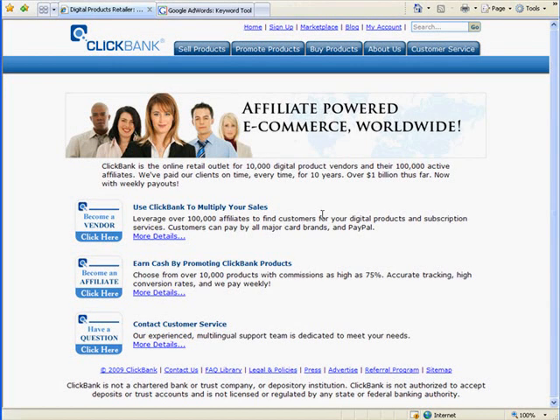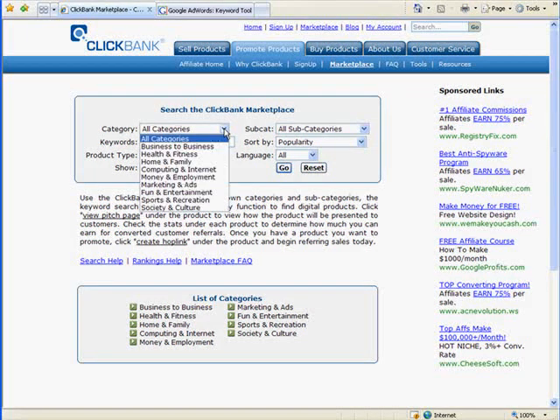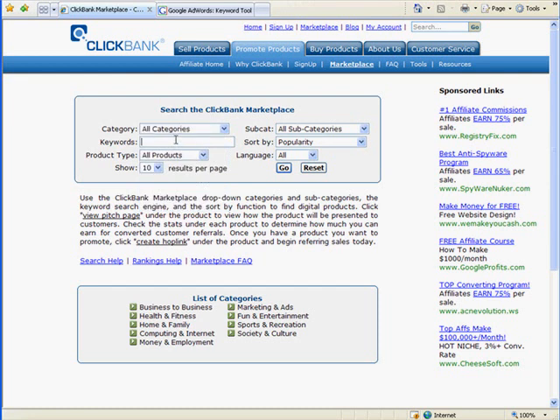First things first, here we are at ClickBank. We're just going to go straight to the marketplace — no chit-chat. I'm going to do just one product, but you would go through here and pick four to six for yourself. We can go ahead and get to a category. I'm doing this kind of ad hoc. Let's just leave all categories because I don't know what category this would fit in.